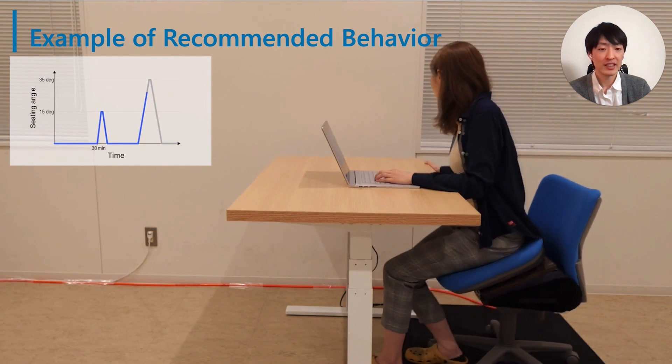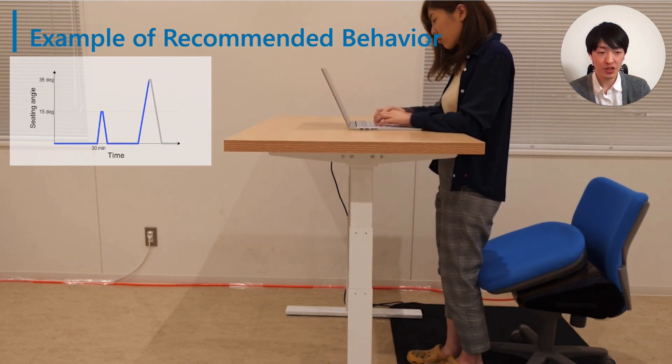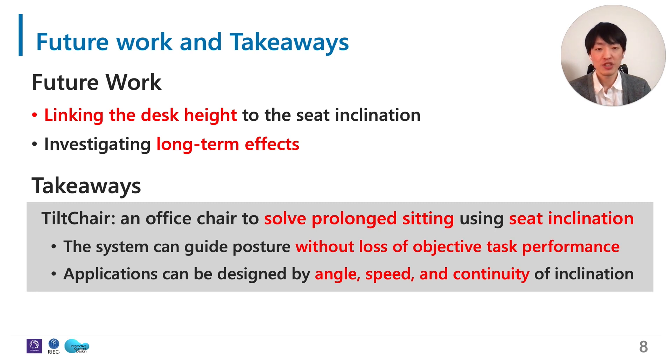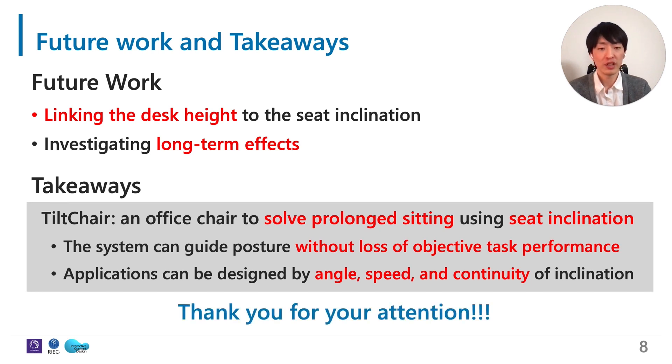In the paper, we discussed the design space for Tilt-Chair's applications much more extensively, so please see it. As our future work, we would like to first consider linking the desk height to the seat inclination to achieve more natural posture guidance. In addition, we also plan to investigate long-term effects of using our system to see how habitual behavior changes. Here are the takeaways of this presentation. Thank you for your attention.